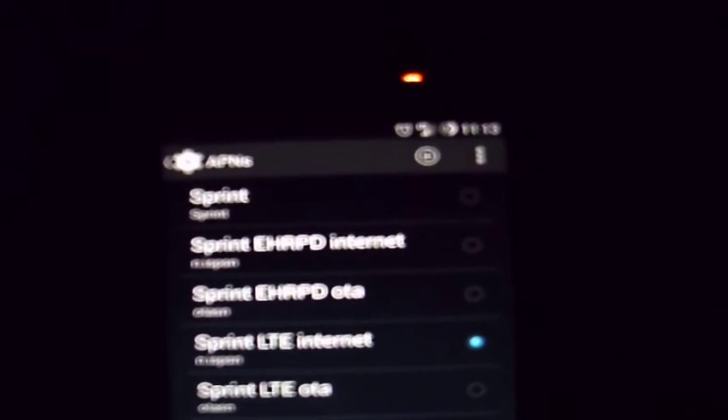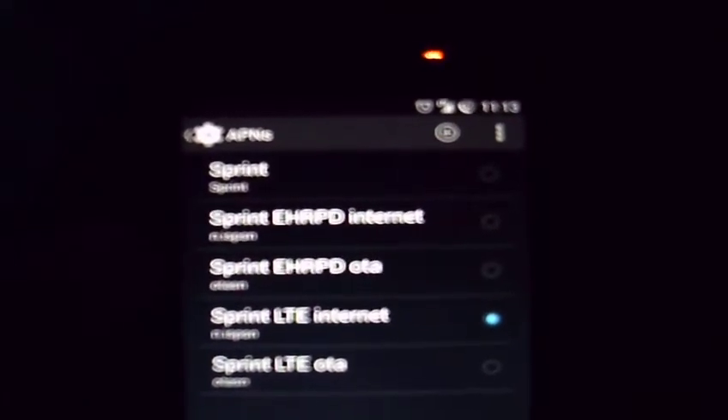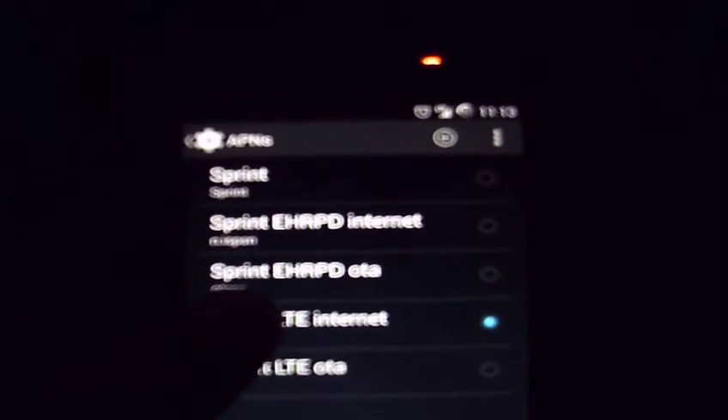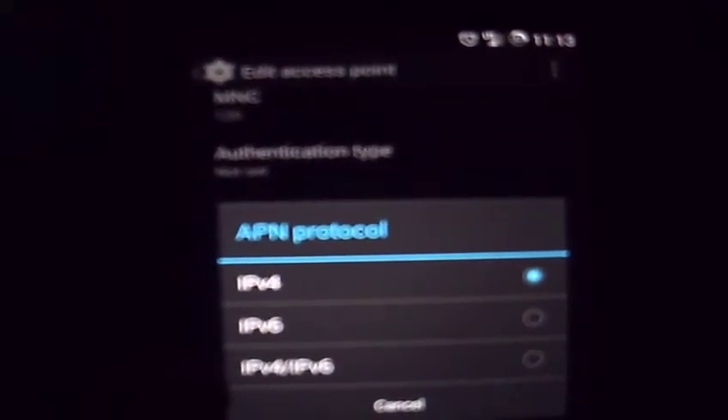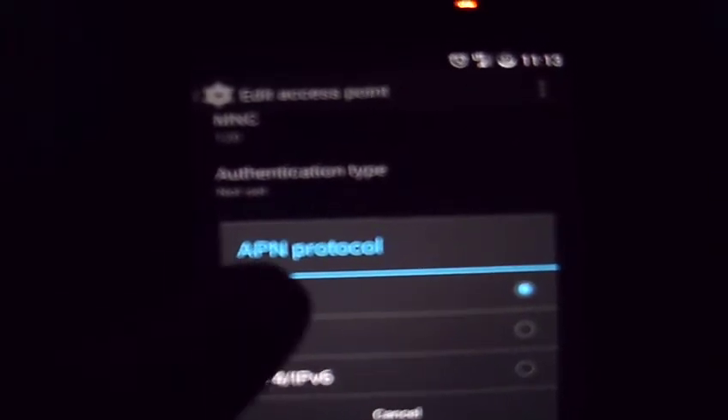To fix that, I did a little bit of research, and all you've got to do is click the Sprint LTE Internet name and it'll pop up the edit access point. Then you scroll down until you see the APN protocol, and by default it's set to IPv4/IPv6. Change it to just IPv4. I went ahead and did the same with the roaming setting.